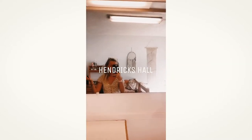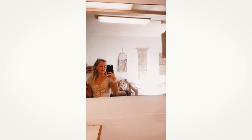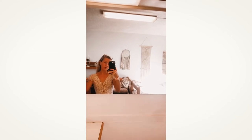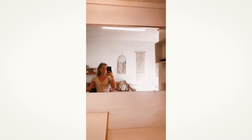Today I'm going to be showing you my dorm room. My name is Ava. I'm a freshman and I live in Hendricks, which the first floor is the guys, the second is girls, and the third is girls. So I just want to show you a little bit of my room.